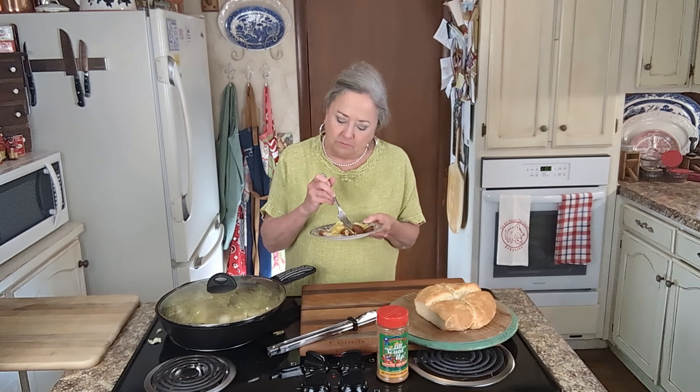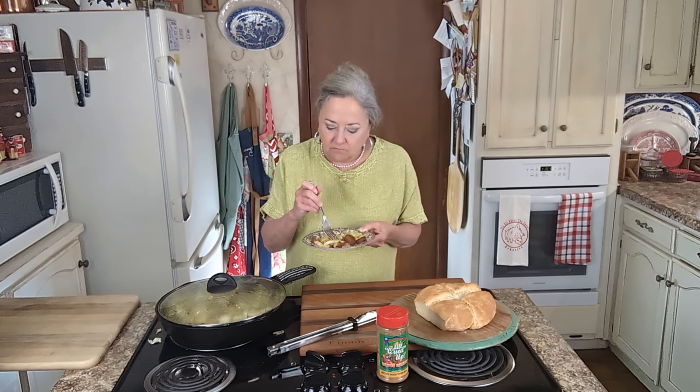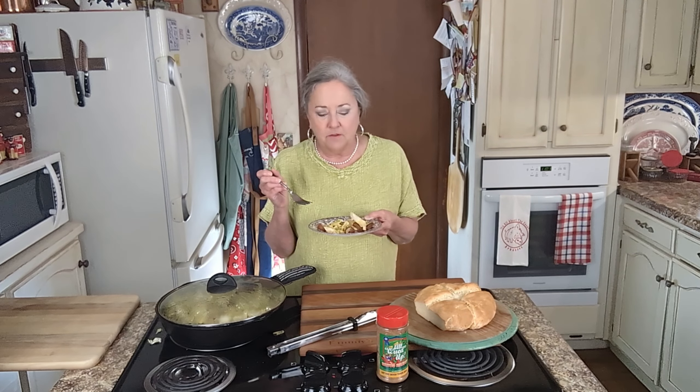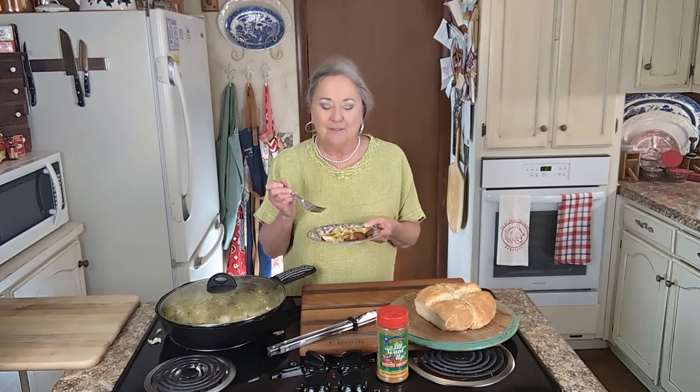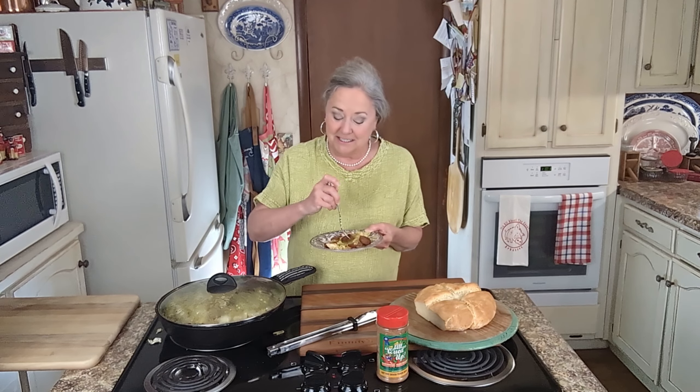Let's just chase us down a bite here. Mm-hmm. Y'all, that is very good. Does it need anything? No, doesn't need any salt or pepper. Sugar's about right. John's seasoning's perfect. Good flavor from that country sausage — so it's a winner-winner, cabbage dinner. I'll tag everybody we've been talking about today, and I will see you next time. I hope you have a very happy St. Patrick's Day. Don't get pinched. Bye.